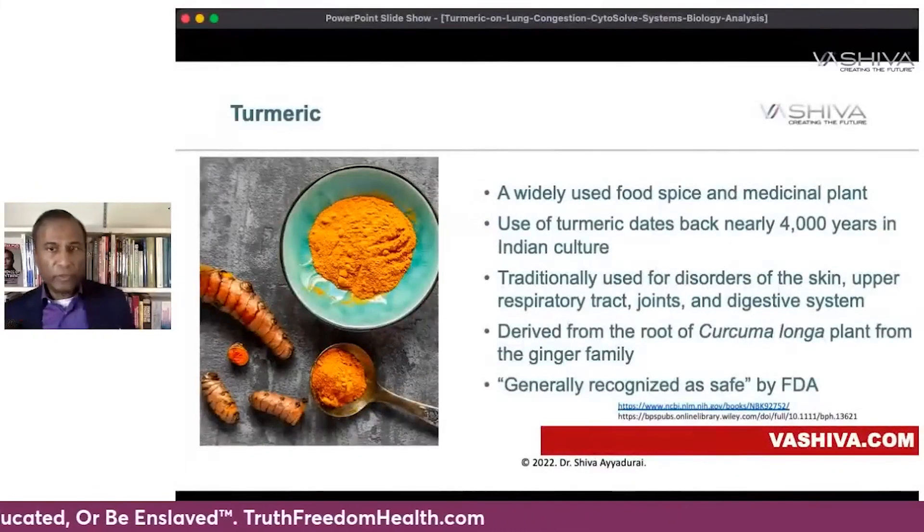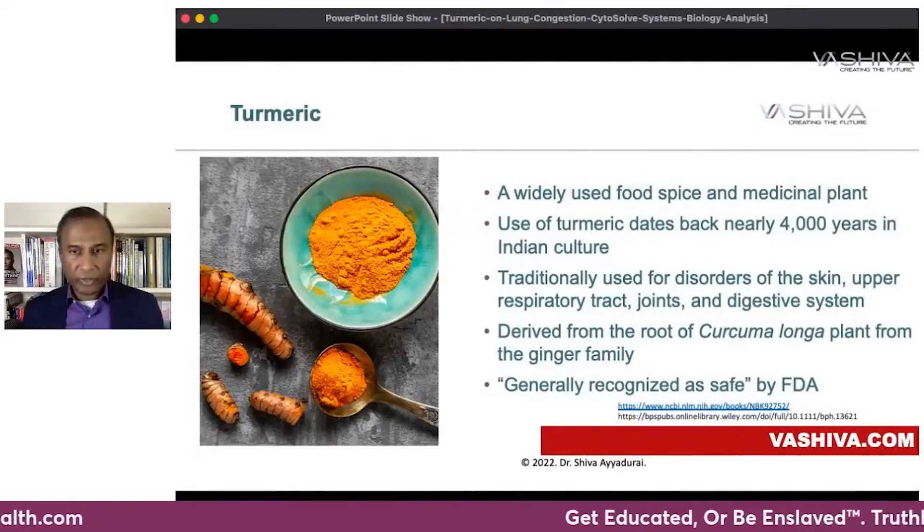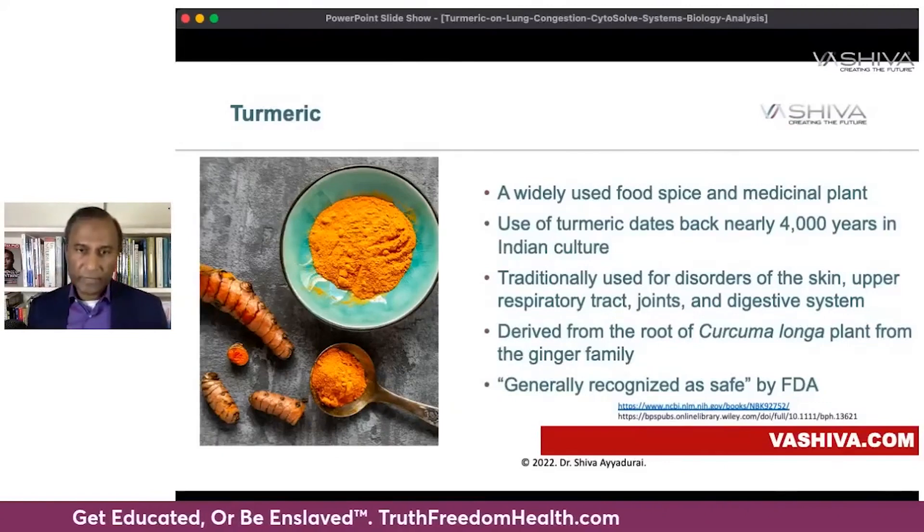What is turmeric? Turmeric has been a widely used food and medicinal plant for over 4,000 years in the Indian culture, and it's traditionally used for disorders of the skin, upper respiratory tract, joints and digestive system.